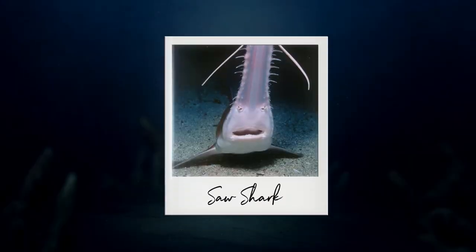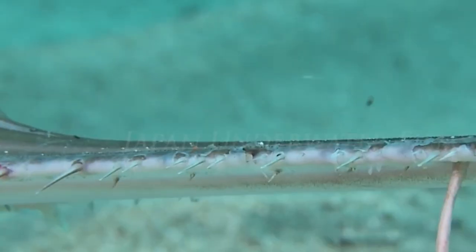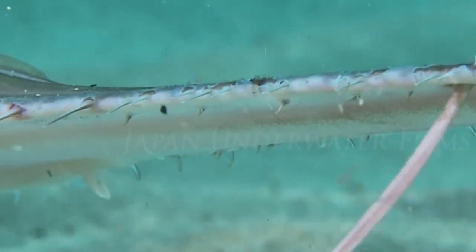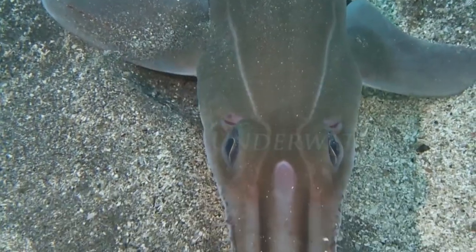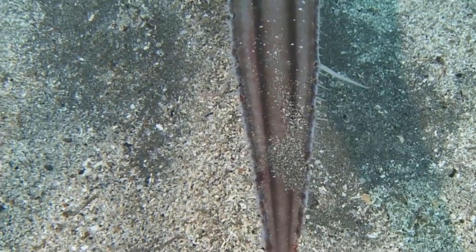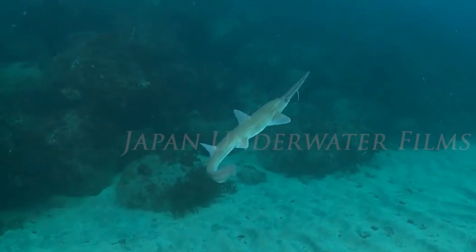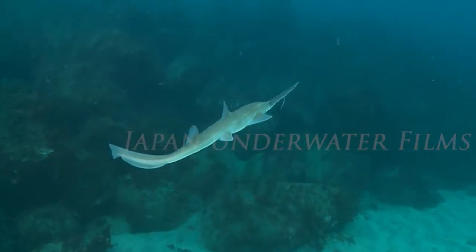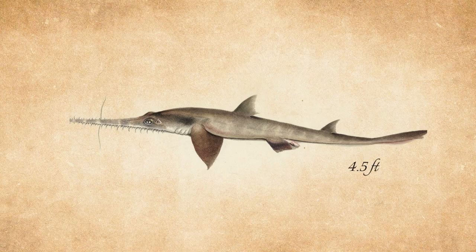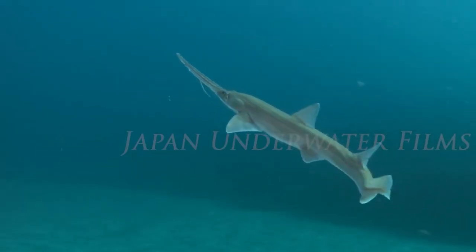Number 4 on our list is the saw shark. These fascinating sharks are immediately recognizable by their long, flattened noses edged with sharp, saw-like structures. This specialized nose is equipped with sensitive electro-receptors, allowing the saw shark to detect the faint electrical signals emitted by potential prey hiding in the sand. Saw sharks use their noses to slash through schools of fish or uncover hidden prey, and can grow up to 4.5 feet in length. They are found in the deep waters of the Indian and Pacific Oceans.